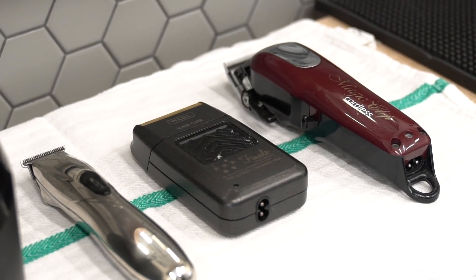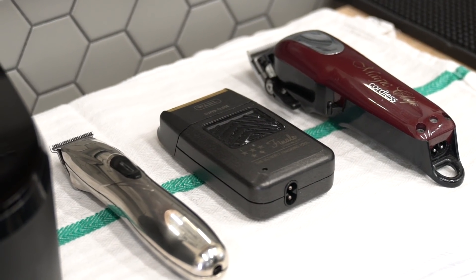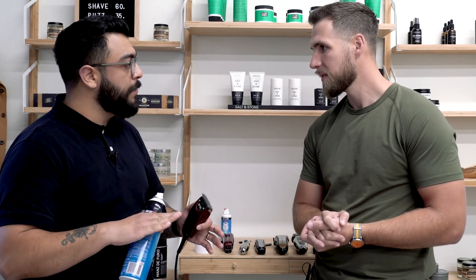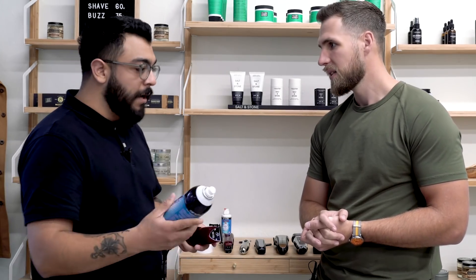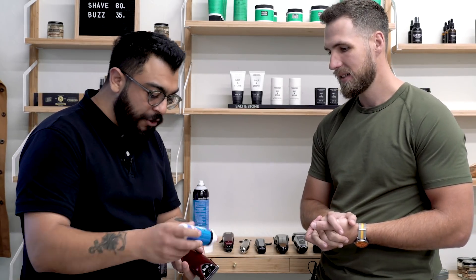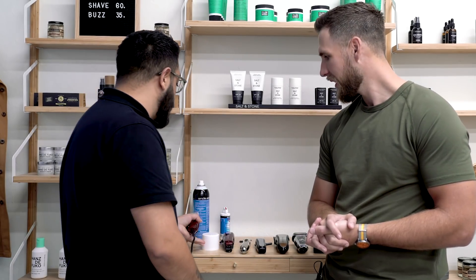Pro tip: it doesn't matter whether your clipper is consumer or professional grade — maintenance will always give you a longer lasting clipper. We recommend a Cool Care disinfectant spray, which cools the clipper down when it gets hot from active use, kills bacteria, and lubricates the blade. Pick up a can whenever you get a clipper. Also, a tiny drop of oil right on the blade — maybe every fourth time you use it. Make sure you dust off loose hairs with the little brush that comes with it. Maintaining with lubricant and oil will get you years out of any clipper.